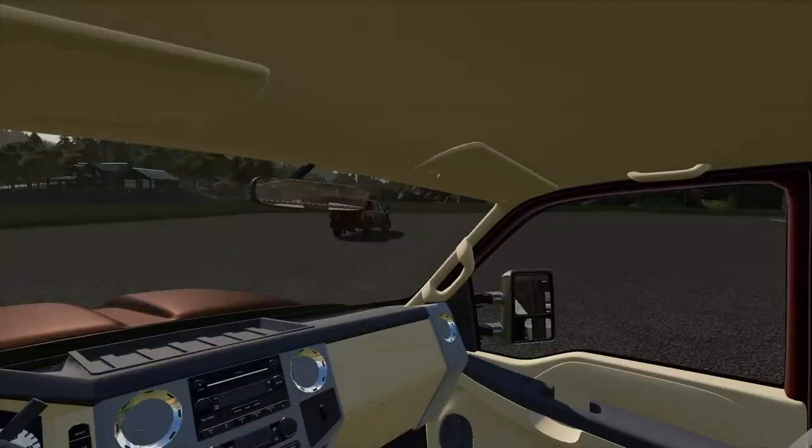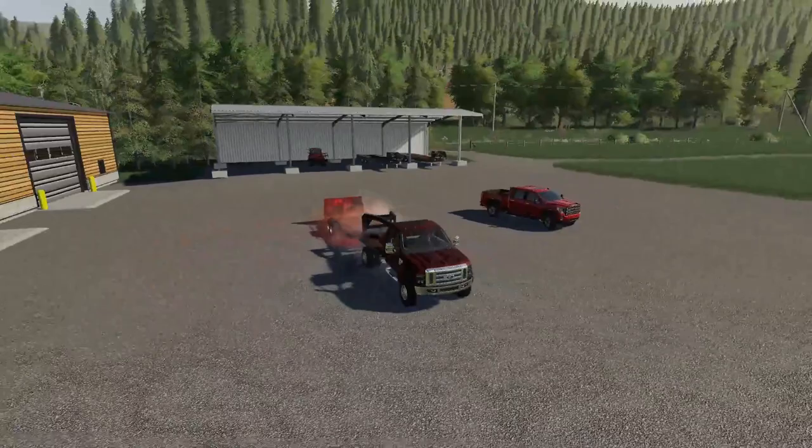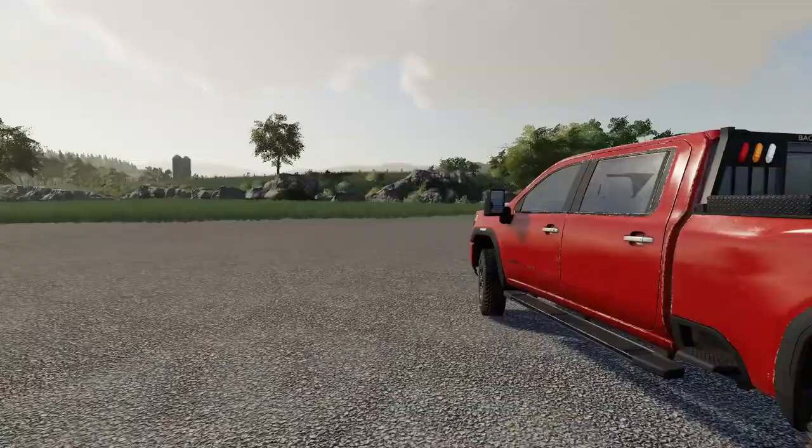YouTube says that over 75% of you who watch the videos aren't subscribed, so if you enjoyed today's video consider subscribing. Anyway, let's get into it. First thing this morning I'm just switching around some trucks and trailers so we are all good to go for our busy day today.